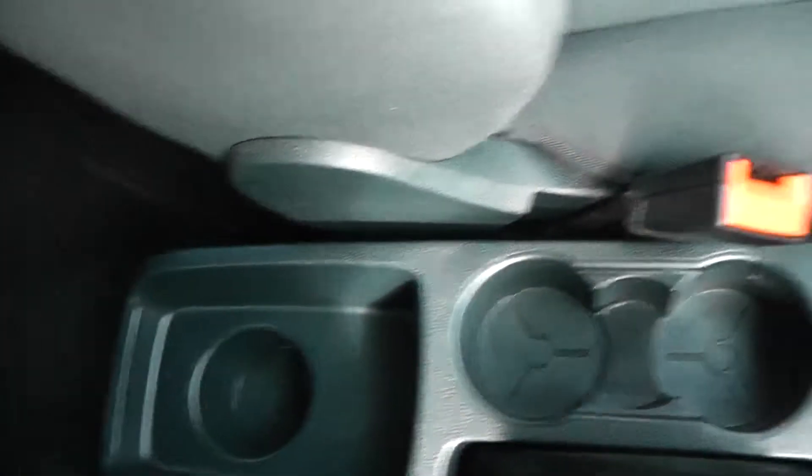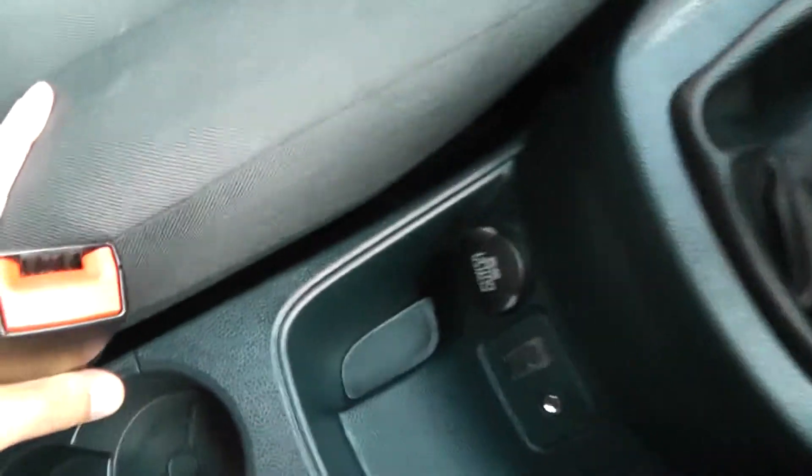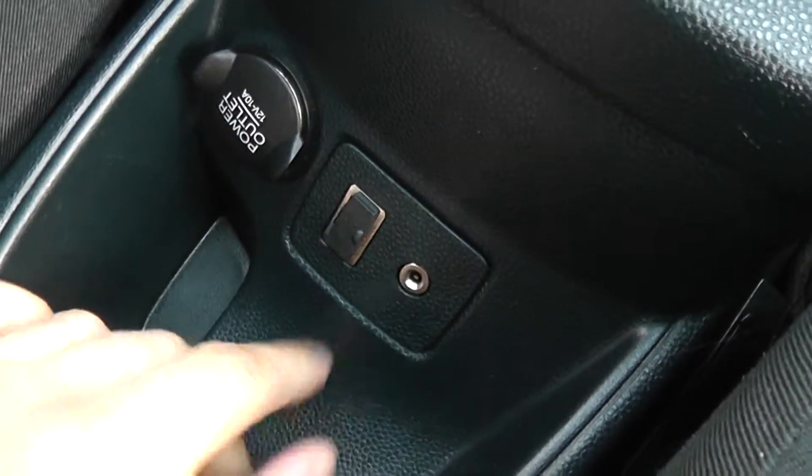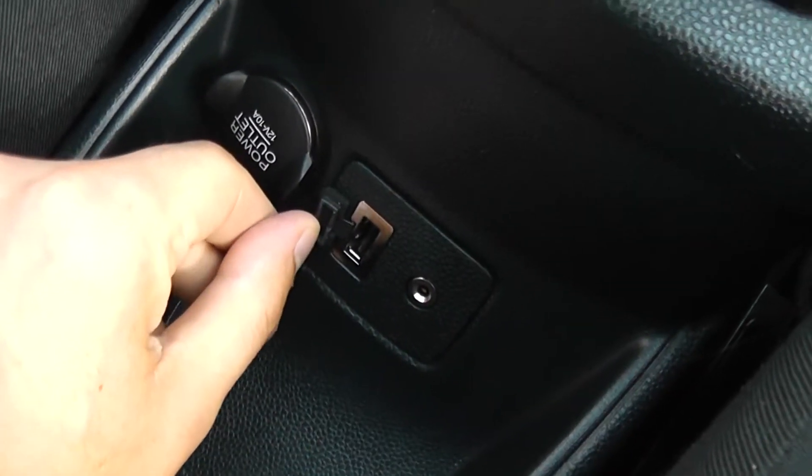Down the centre there's general storage and cup holders. It comes with a 12 volt socket, great for charging phones, iPods, or satellite navigation systems. There's also an auxiliary input and USB slot for iPods so you can listen to your own music.